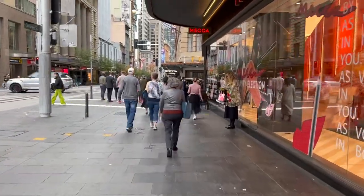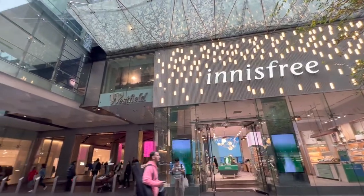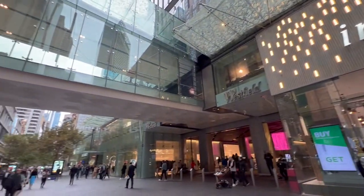Today I'm going to be visiting the BTS pop-up store in the Sydney CBD. I'm on my lunch break at work and I'm going to walk over there and see what's around. I really tried to come on a day when there weren't that many people, so I came on a weekday, but there still seems to be a lot of people around. Anyway, I'm nearly at the store.